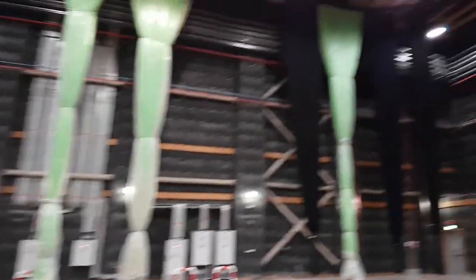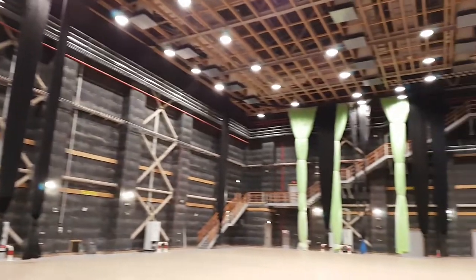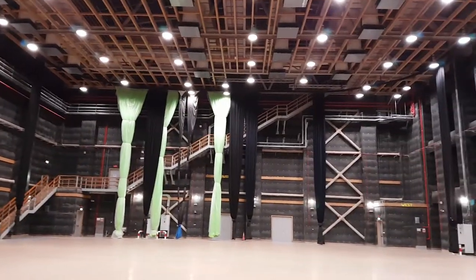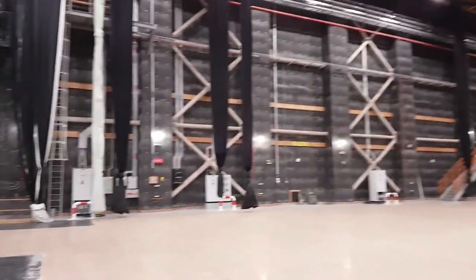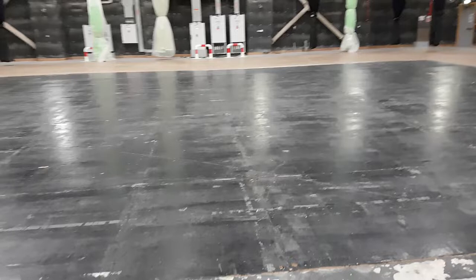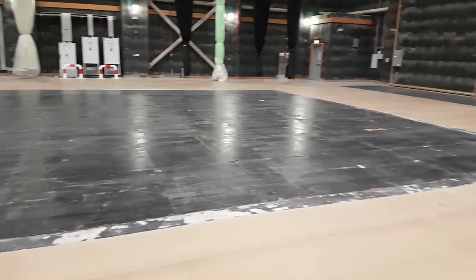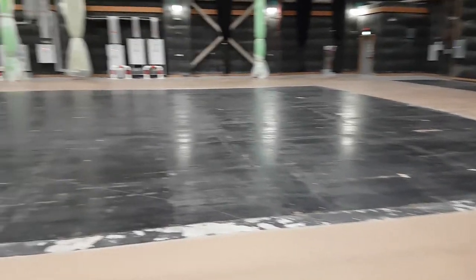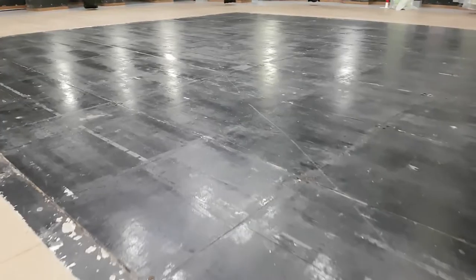This is what a 25,000 square foot sound stage looks like in Dubai, right next to the YouTube space. This is where they filmed Star Trek, or at least parts of it. This is a tank — a place to film underwater scenes. All that black can open up and there's water; they fill it up and shoot underwater scenes here.